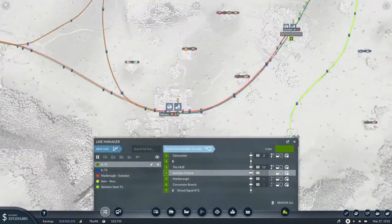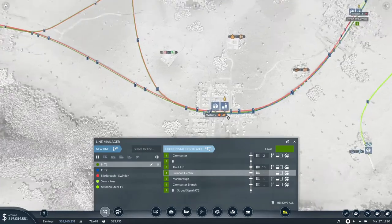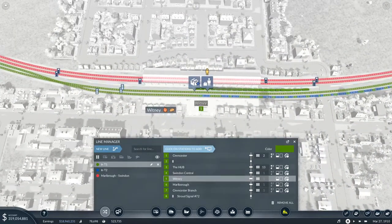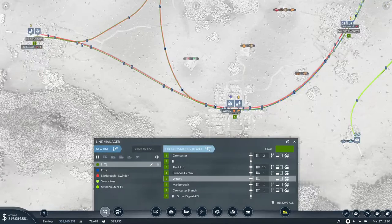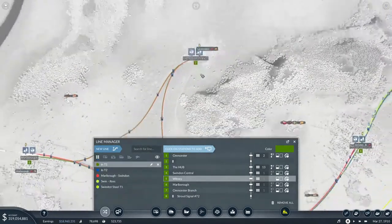Goes down to... not Whitney. Why are we not stopping at Whitney? I feel like Whitney would be on the stop as well. So we're going from the hub to Swindon, to Whitney, down to Marlborough, up to here and then back.